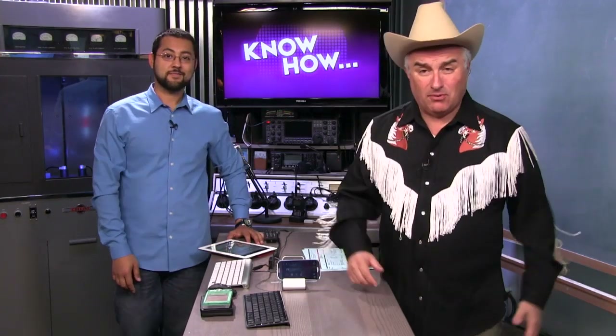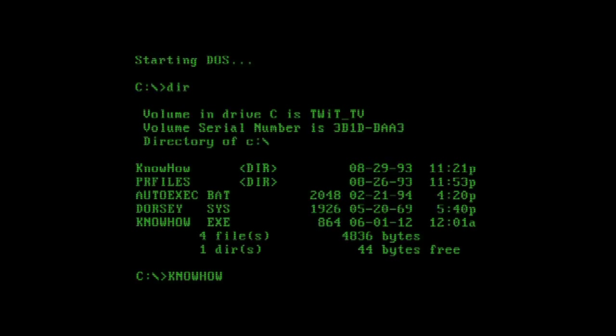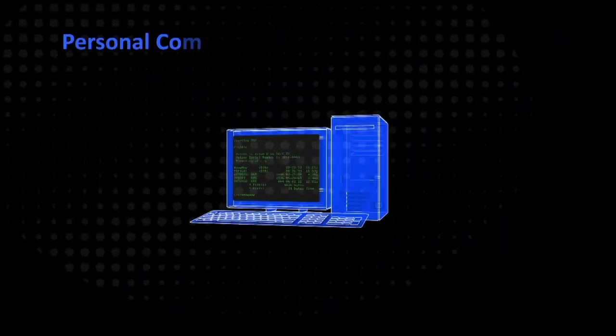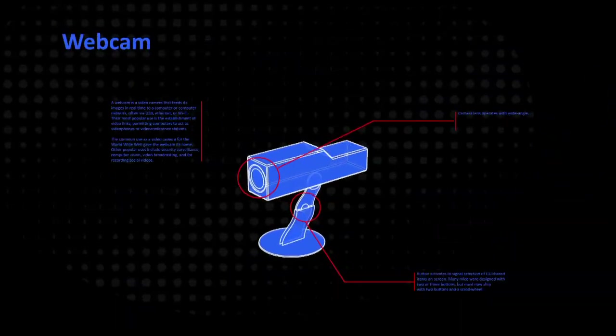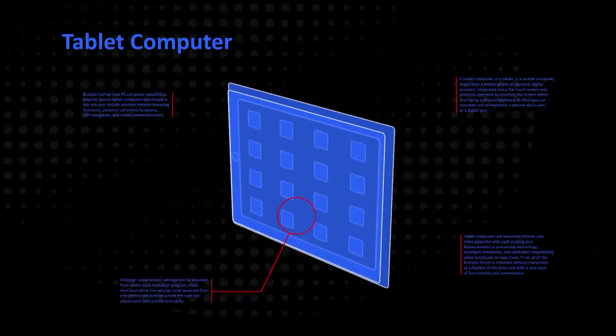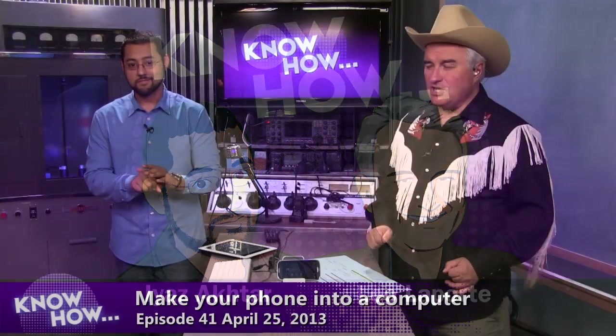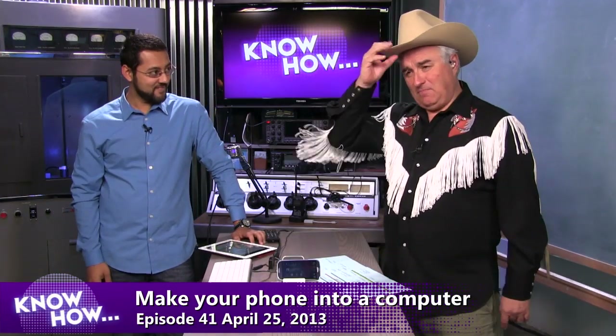Did you know you can have a full PC in your pocket? Today you'll know how to turn your phone into a desktop computer. Ladies and gentlemen, welcome to Know-How, where we show how to do things. Boy howdy — I just came in off the Ponderosa to learn how to turn my smartphone into a desktop computer.